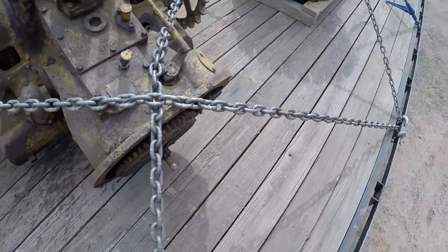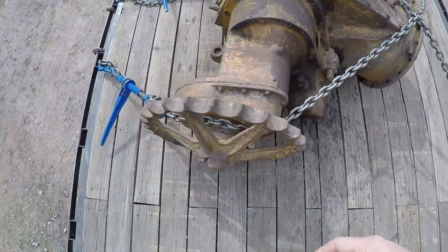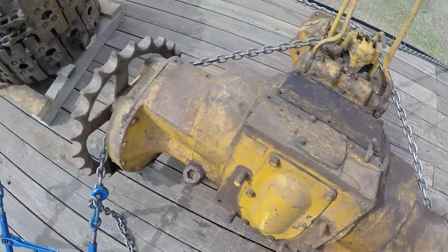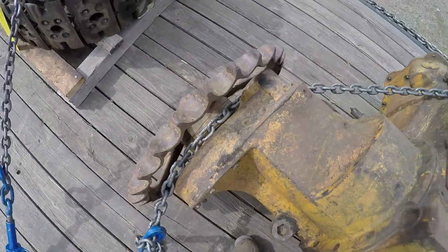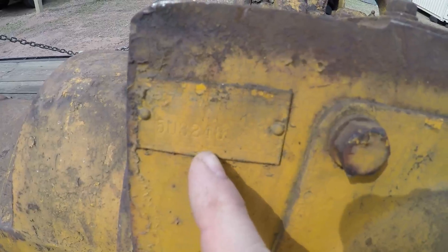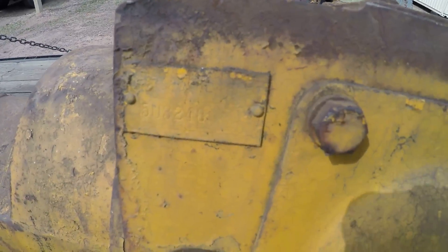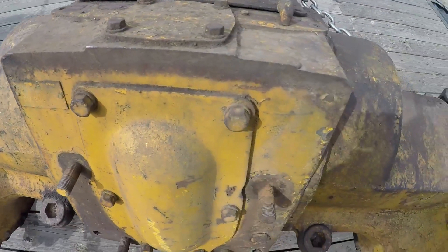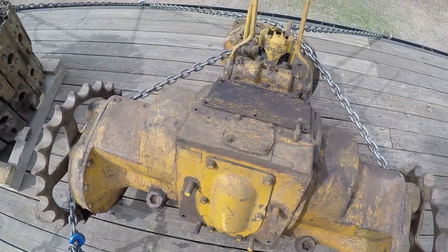It has the main clutch in it and all the associated wares that go with that. Sprockets are eh, not the best, but they've got some life left in them. Let's see what we got for a number here — 5U3248. Off the top of my head, I'd say that's like a 1949, 1950-ish vintage. I don't have my book here, I'll have to check that later.